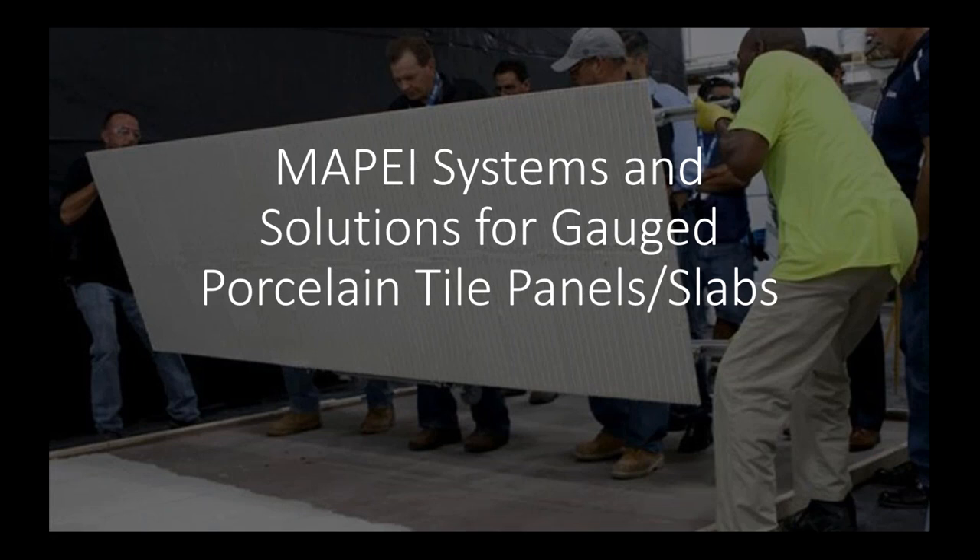One of the downsides to those presentations is that they have to be pretty generic and we can't really get into our products — we can just talk about product categories. The hope today is that we can really focus on Mapei, what Mapei brings to the table, and what Mapei has done over the last decade here in the United States promoting not just our products, but knowledge and supporting this segment of the industry.